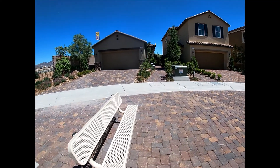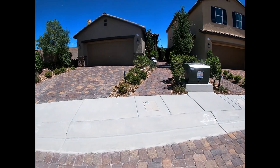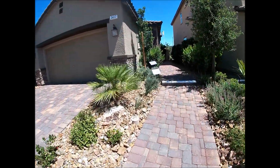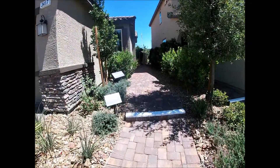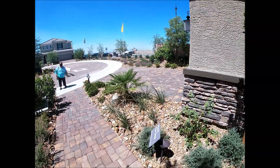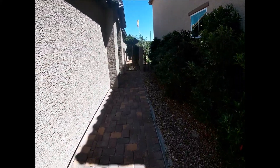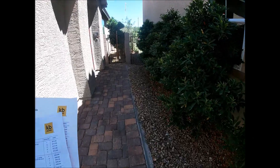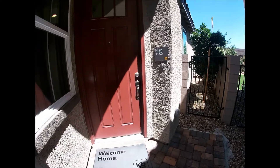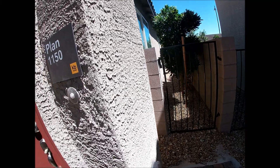This house here is single story. The model is 1150. The entrance is on the side, not on the front. It has a gate on the side.